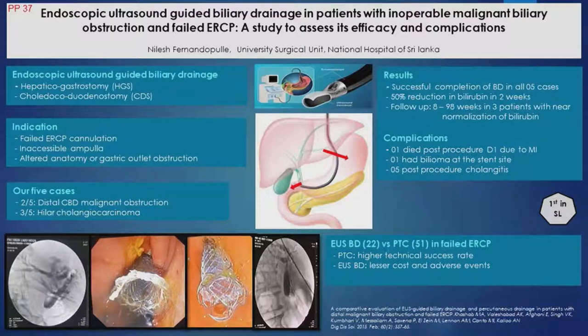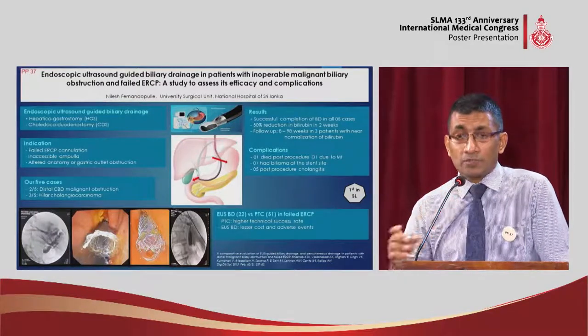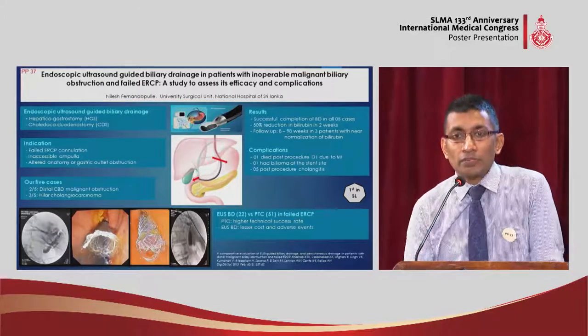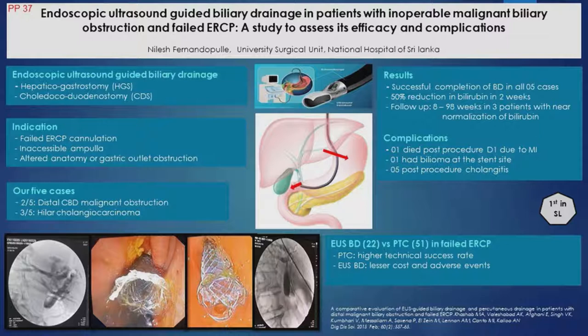In all five patients, the procedure was successful, but one patient unfortunately passed away the next day due to a myocardial infarction ischemic event. We had follow-up of patients up to 93 weeks — actually we now have a patient almost two years out. Successful drainage is considered if there is more than a 50% drop in bilirubin after about two weeks, and that we achieved in all our patients. So this was a very successful alternative way to drain the bile duct in failed ERCP.